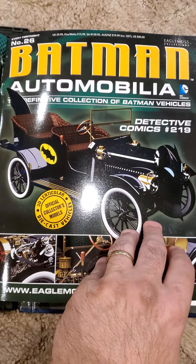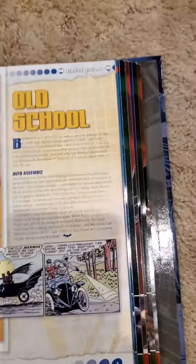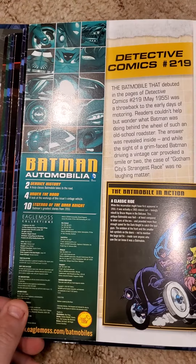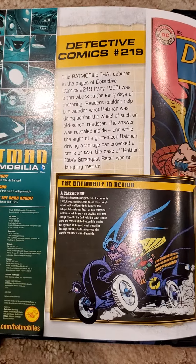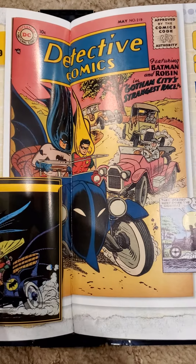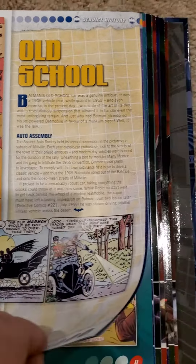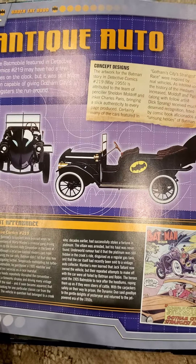That's funny looking — looks like a Model T with a Bat logo and a fin. Old school, antique. Reminds me of Doctor Who's Betsy.